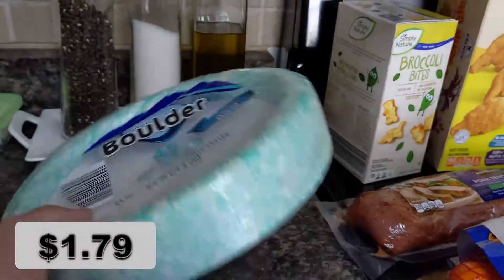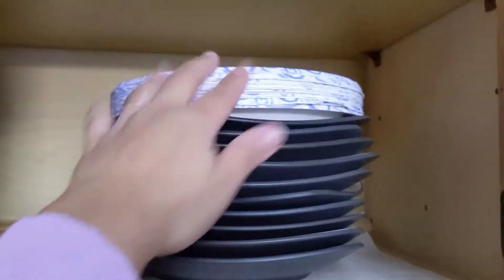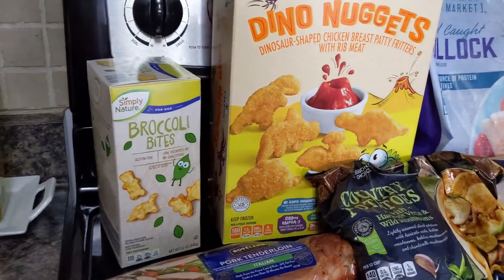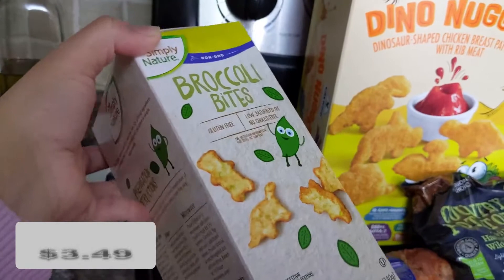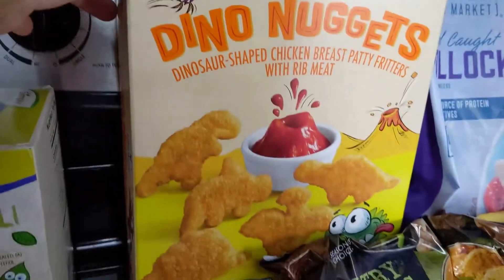I also grabbed some paper plates. I know it's not earth-friendly, but sometimes I'm so tired of doing dishes three times a day that for a quick meal it just makes sense. I also got some broccoli bites for the kids — we've tried the kale bites before, but this is our first time trying these.